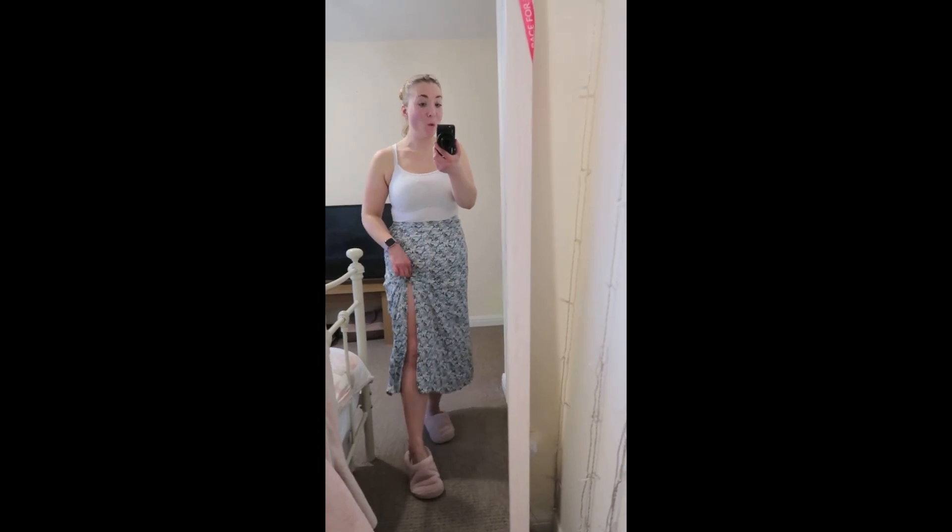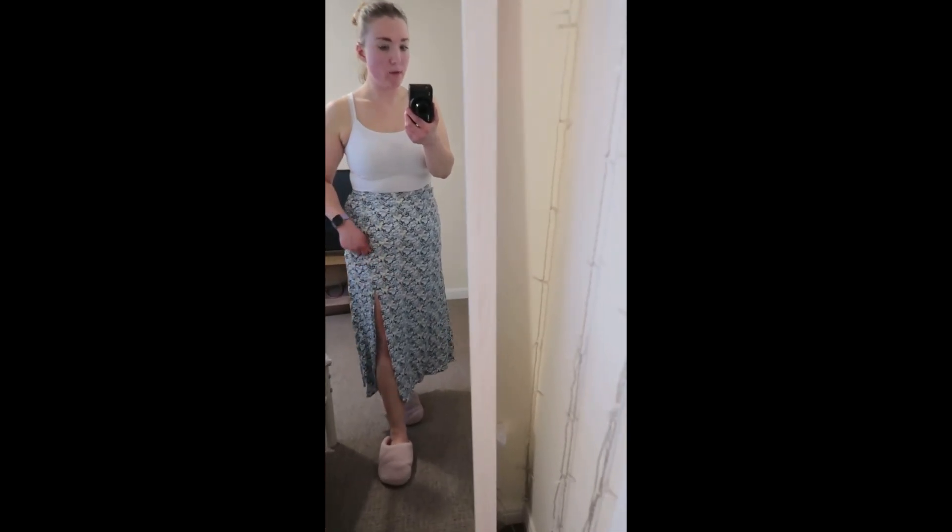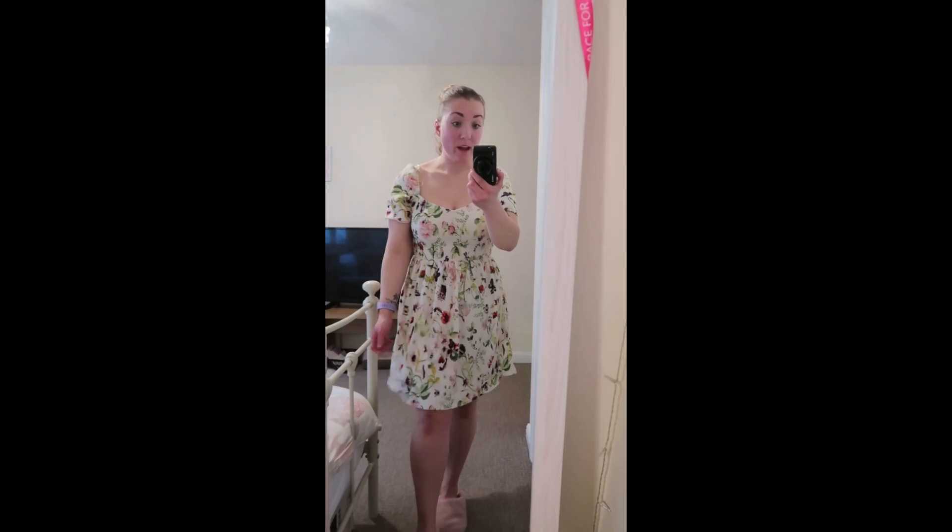The linen dress would be perfect on holiday. I really like the skirt too — I might wear it tomorrow with a white or black cami top, denim jacket, and white Converse. The slit is quite high so I may need to pull up my cycling shorts a little. It comes in at the waist and goes out over the stomach area, which I love.